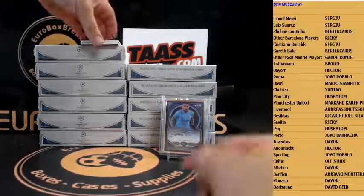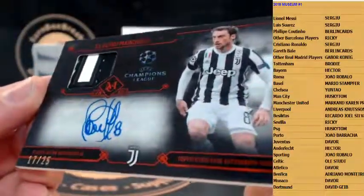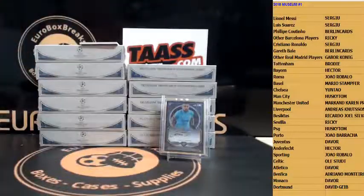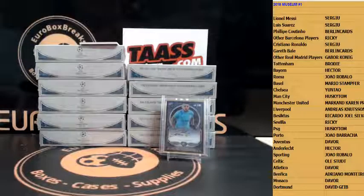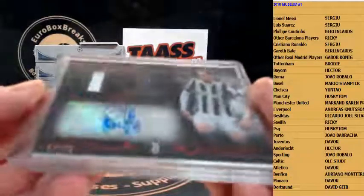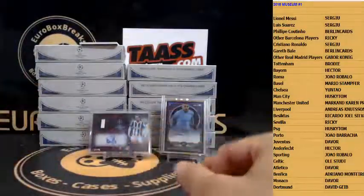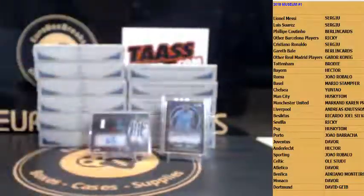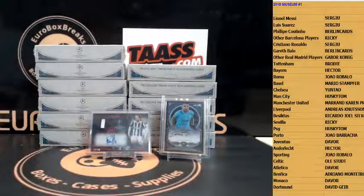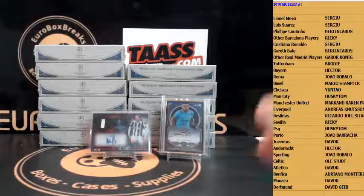They have one-of-ones — are the frame one-of-ones also gold? We got a 25 Claudio Marchisio patch autograph, nice! How about Ederson, number 32 out of 80, also for Manchester City. All right, that was box number one. It reminds me of Topps Framing Gold with that frame card.